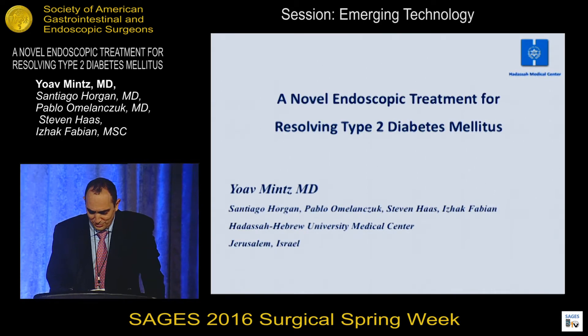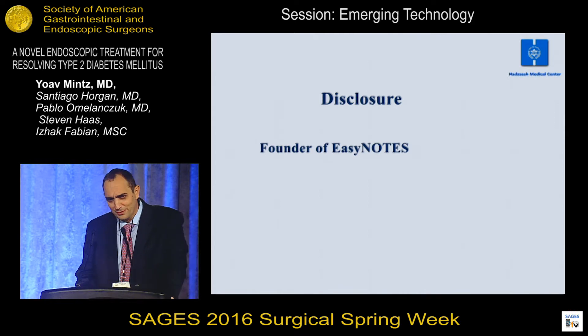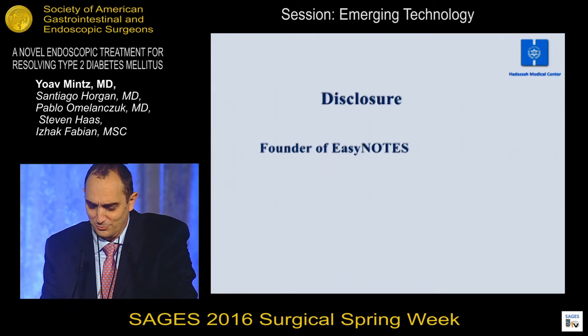I want to thank Sages for this opportunity. As my disclosures, I'm a co-founder of the company I'm going to present and as such have some equity through my university hospital.